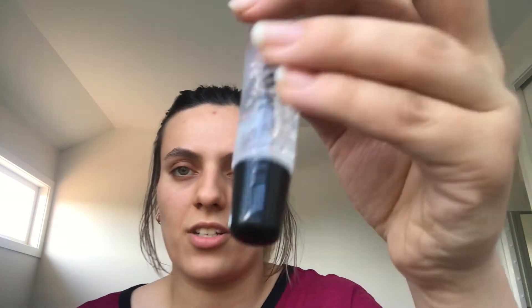Next up is the Morphe Lip Shine. It comes in this little box, this little tube, and it's just a clear sort of lip gloss that you can add to any lipstick or wear on its own.